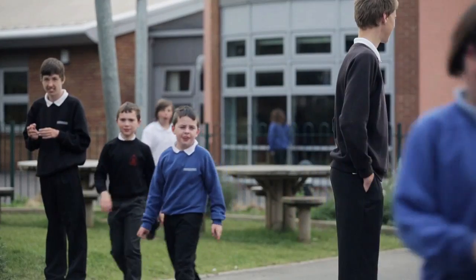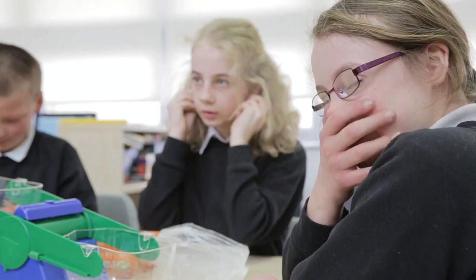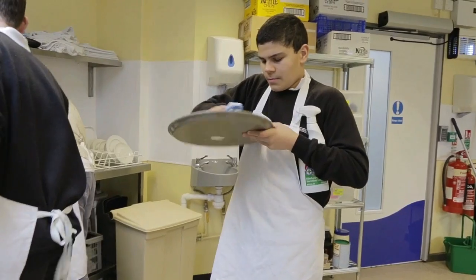Foss Way equips its pupils with a top quality education and the best possible adult outcomes upon leaving the school. In its two most recent Ofsted inspections, the school has been judged as outstanding.